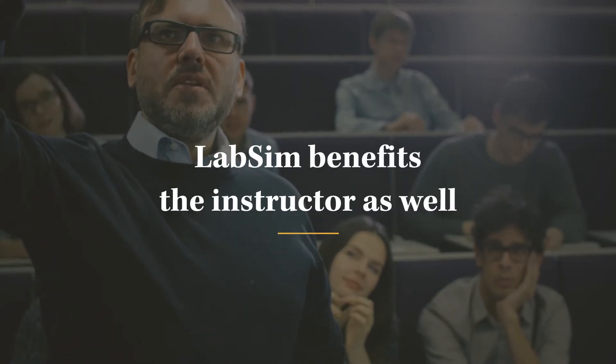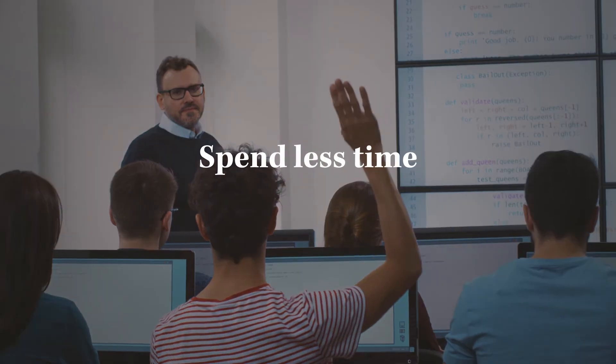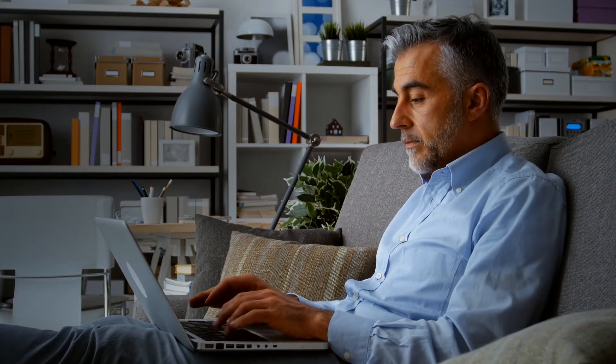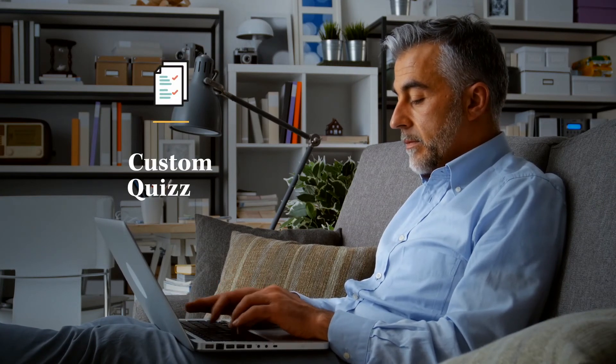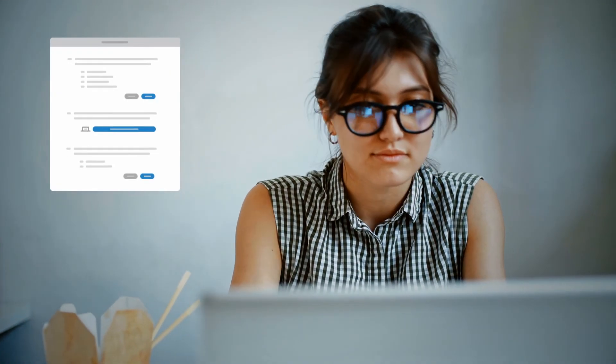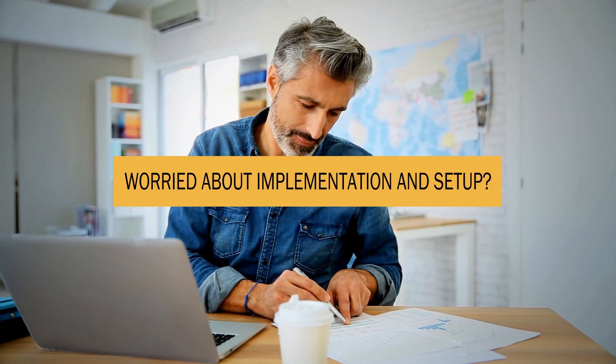LabSim benefits the instructor as well. As students advance through a course, LabSim automatically tracks their progress and scores their work, so instructors can spend less time grading and more time teaching. LabSim's custom exam builder allows instructors to create custom quizzes, midterms, or finals using either LabSim's question banks or their own custom questions.